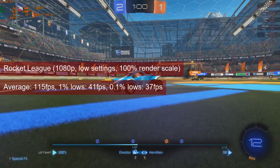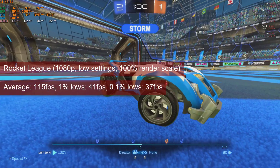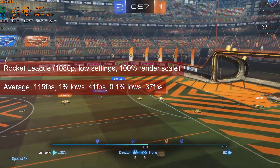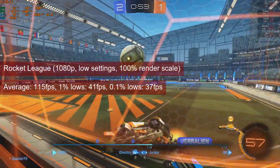Rocket League is a pretty forgiving game, so the average of 115fps and the 1% lows of 41 come as no surprise. Like with other games, the R7-260 will allow you better settings than the 1080p low settings used here.